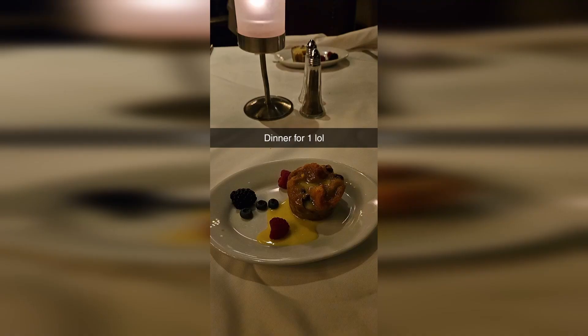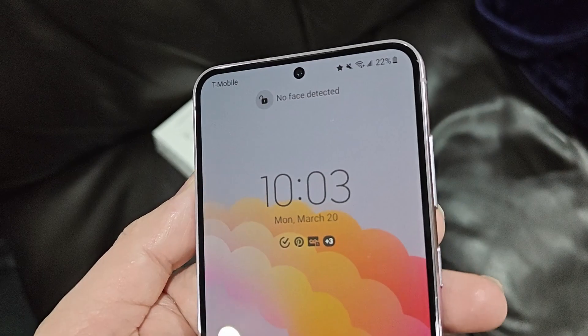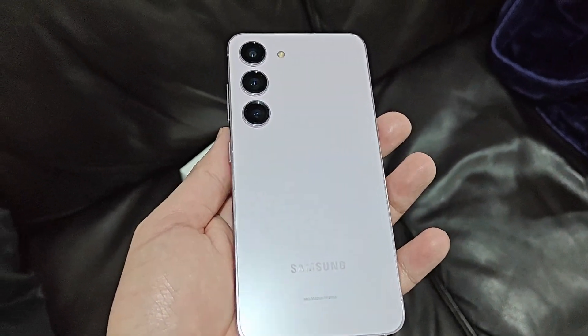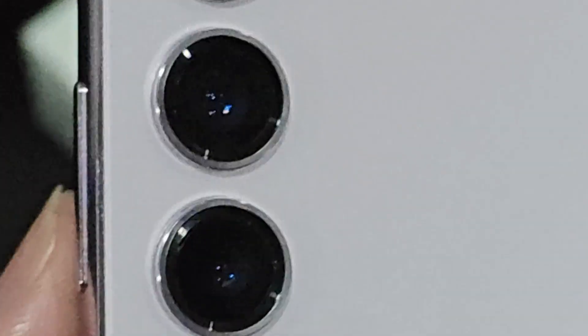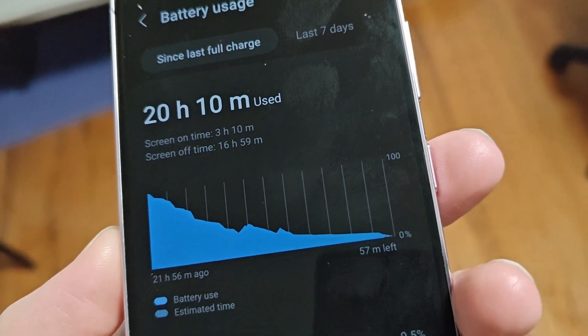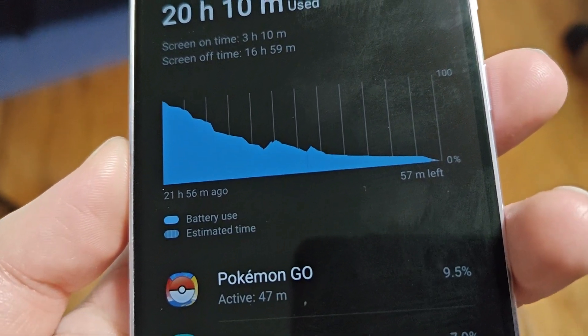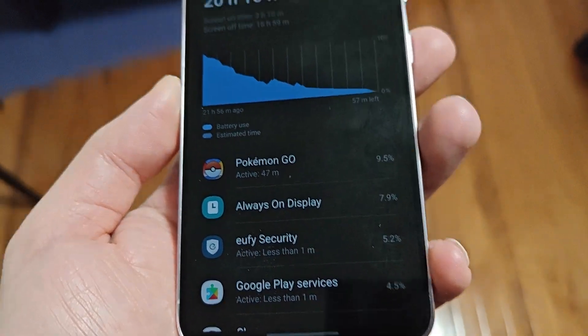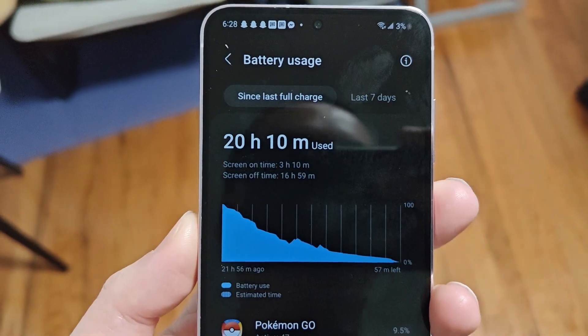Then we got some dessert and went for a Costco run. The night video quality looks absolutely terrible — it's flickering a little bit. Finally made my way back home at 10 p.m. with the phone at about 21%. I just left it on the nightstand without charging. In the morning at 6:27 a.m., I woke up and the phone was at 3% — basically dead. Only 3 hours and 10 minutes of screen-on time because I spent most of the day working, but overall I got 22 hours of battery life.